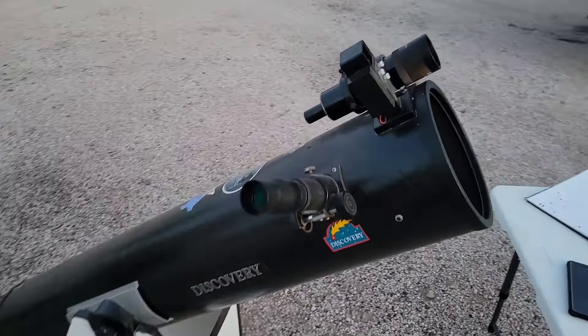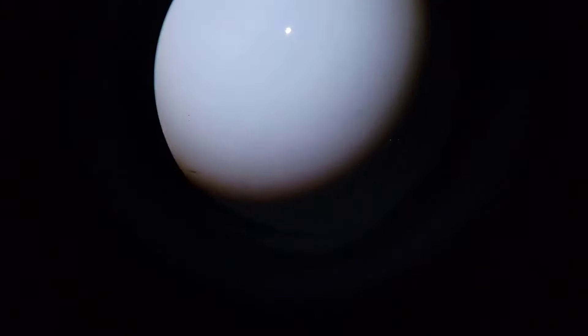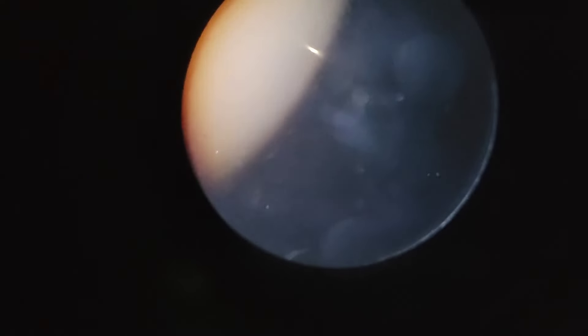Currently we're viewing Venus on the scope, so we'll see if it shows up on the camera. You can see a little dot at the top of the screen — that is Venus.